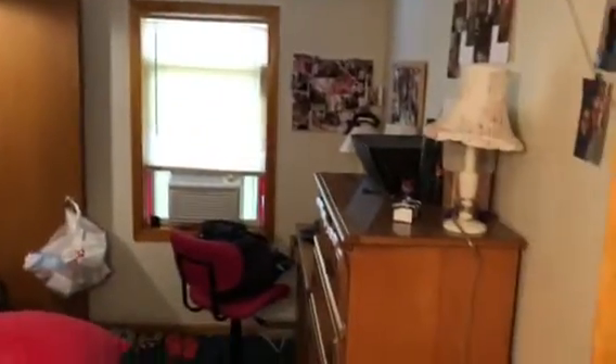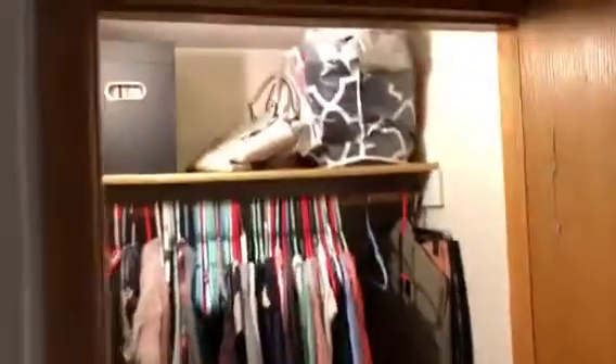Go here for bedroom number two — again a pretty nice space in here, another closet, lots of space.